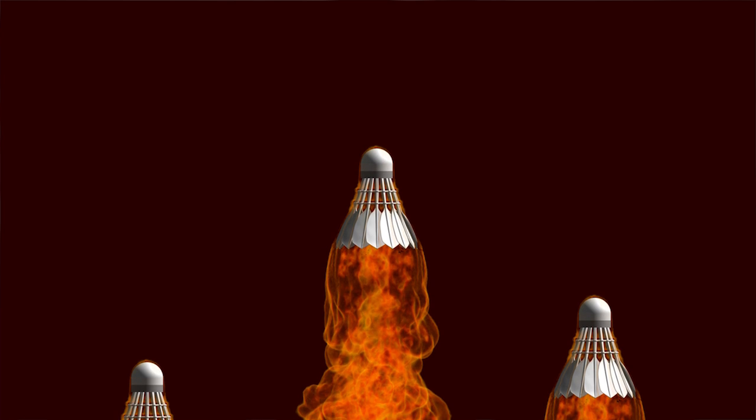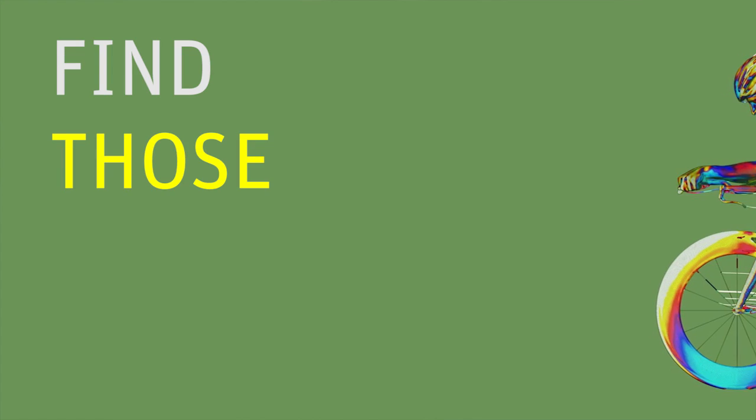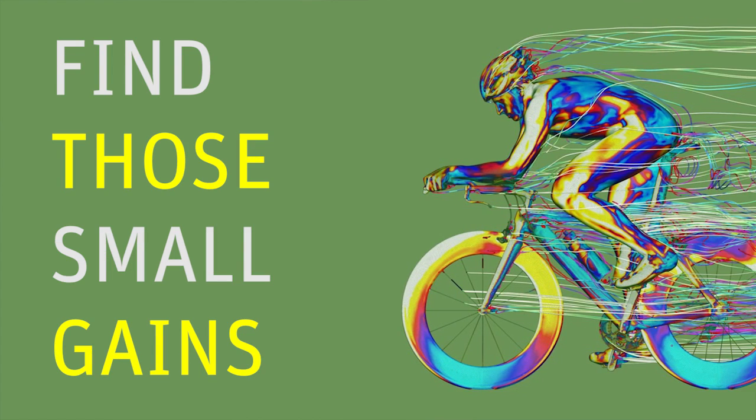The benefits of using ANSYS are that it helps us to develop equipment a lot quicker and reduces our costs considerably. We use simulation to increase athlete performance — the gains are becoming smaller to find, and that's why simulation is so important to help find those small gains whilst working within the rules. If you've got your athlete well prepared and you give them a bit of kit that you've designed that you know is going to give them that extra hundredth or thousandth of a second, it can make the difference between finishing fourth and a gold medal.